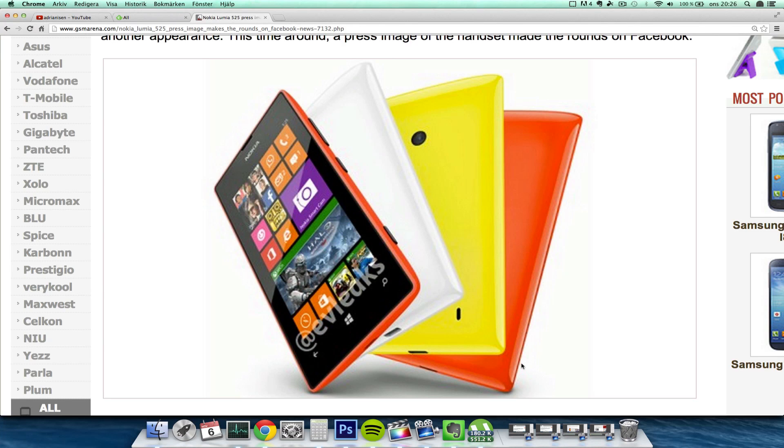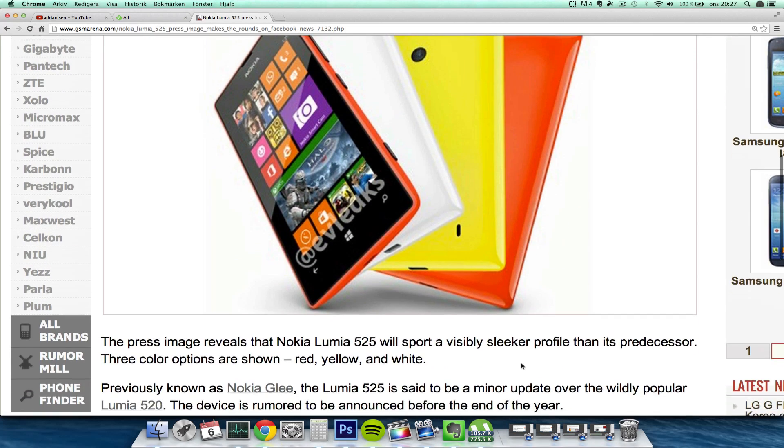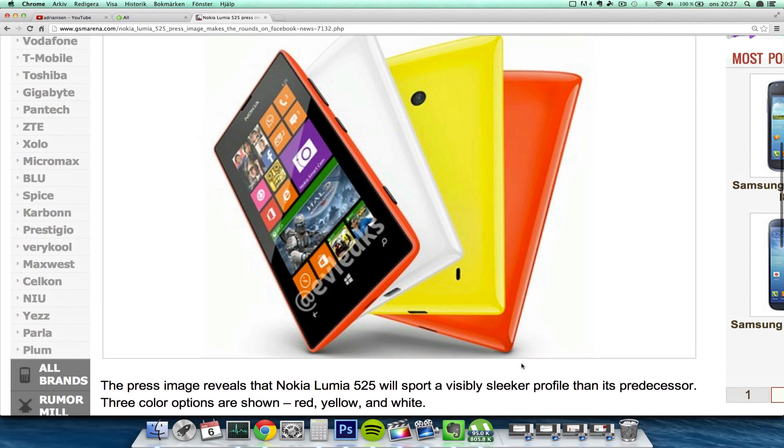Hey guys, today I want to make a quick little video because Evelakes have leaked the new Nokia Lumia 525, which is going to be an upgrade of the Nokia Lumia 520 — an amazing budget Windows Phone 8 smartphone. This one seems like it's going to pack more RAM, so instead of 512 megabytes, it's going to be packing one gigabyte, which will definitely be nice.